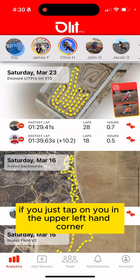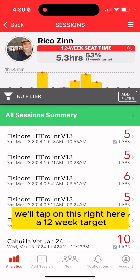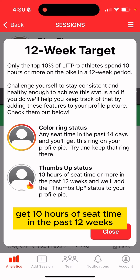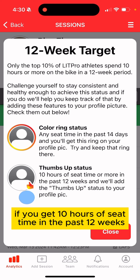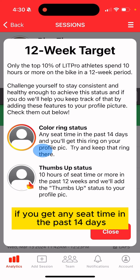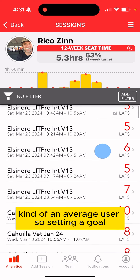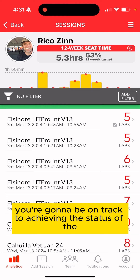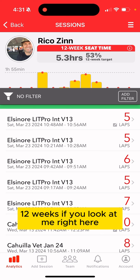If you tap on your profile in the upper left, we've set a goal for everybody — a 12-week target. We're giving you a goal to get 10 hours of seat time in the past 12 weeks. If you hit 10 hours you get a thumbs-up status. If you get any seat time in the past 14 days you keep the color ring. These goals are derived from the average user in the Lap Pro ecosystem, so if you're getting seat time every 14 days you're on track for that thumbs-up status.